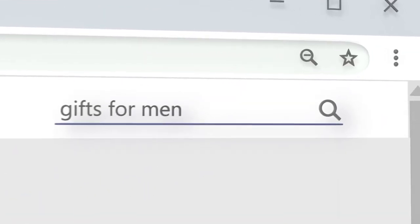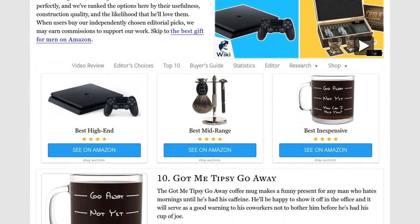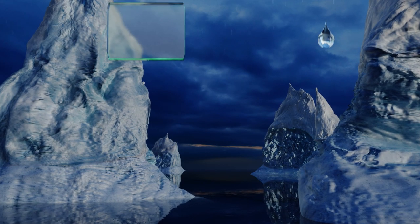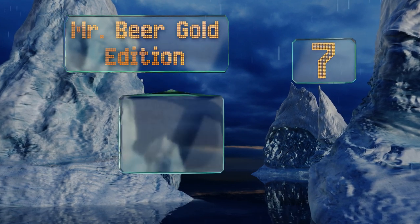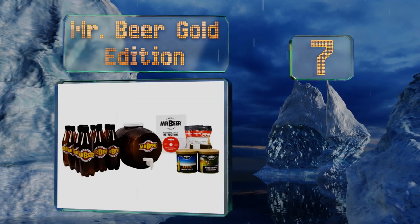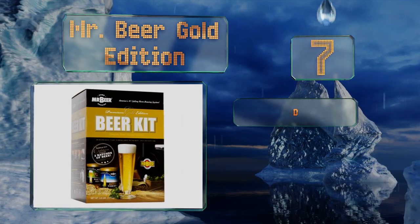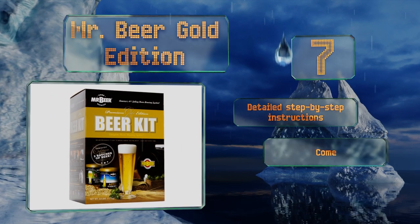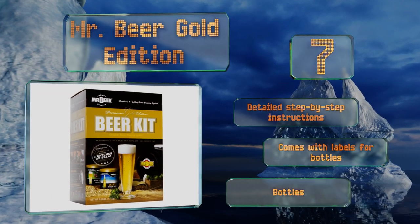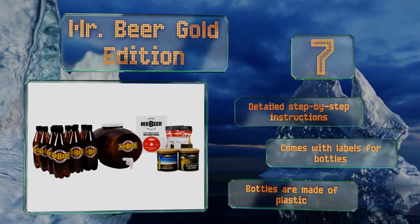At number seven, teach a man to make his own brews and he'll be set for life. The Mr. Beer Gold Edition includes enough ingredients to make up to four gallons at home, along with a reusable, lightweight, and shatter-resistant keg in which to store it. It comes with detailed step-by-step instructions and labels for the bottles, but those bottles are made of plastic.